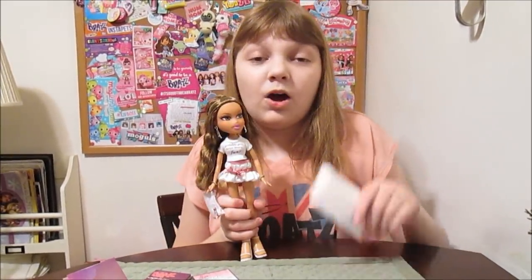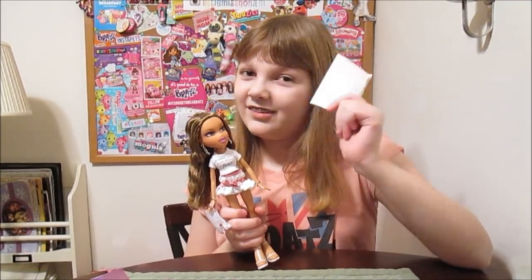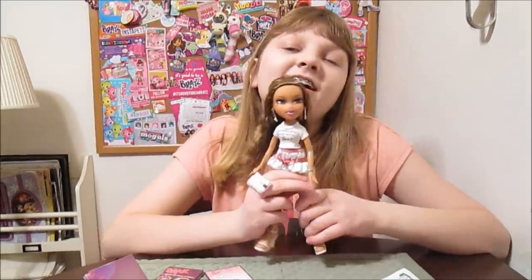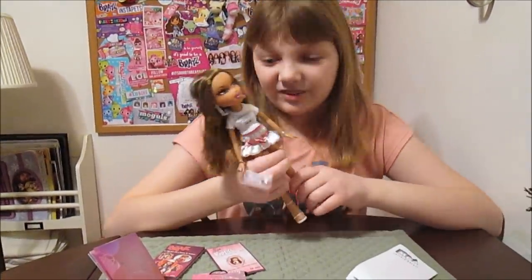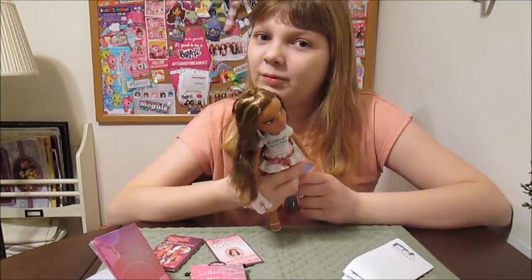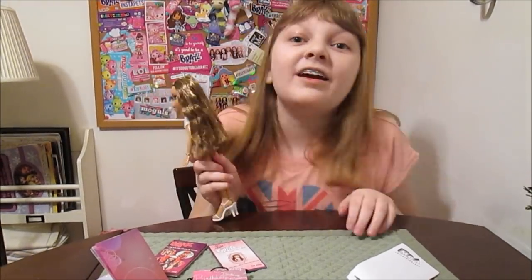We really like Yasmin — she's cute. And there's also the famous white paper that you can send back and tell them all about your love for MGA. So thanks for watching! We'll be back with more Bratz reviews really soon. Check out the rest of them on our channel — we have a playlist of all our Bratz reviews. Thanks guys!